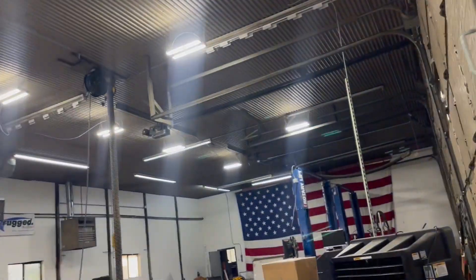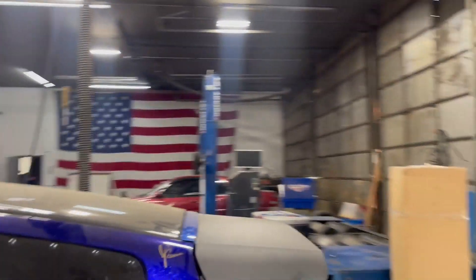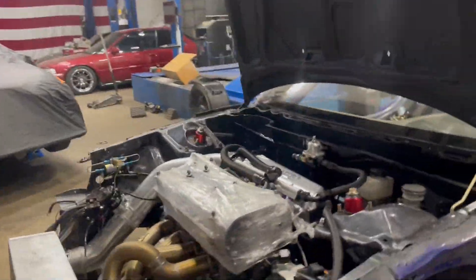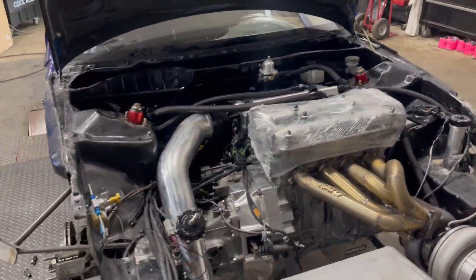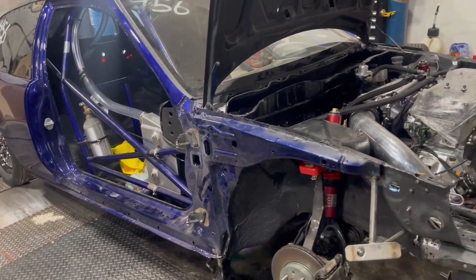We just made it back from Bristol, got to the shop. Check out what's cooking in here — my boys have been here holding it down. They're getting this hot rod put together. It's looking great.